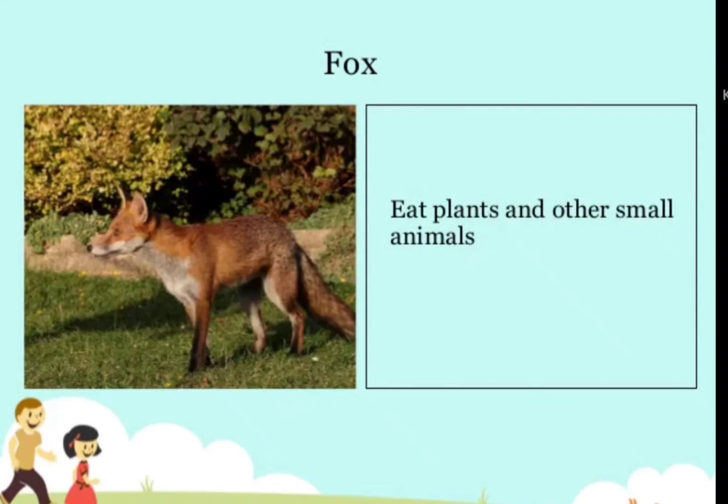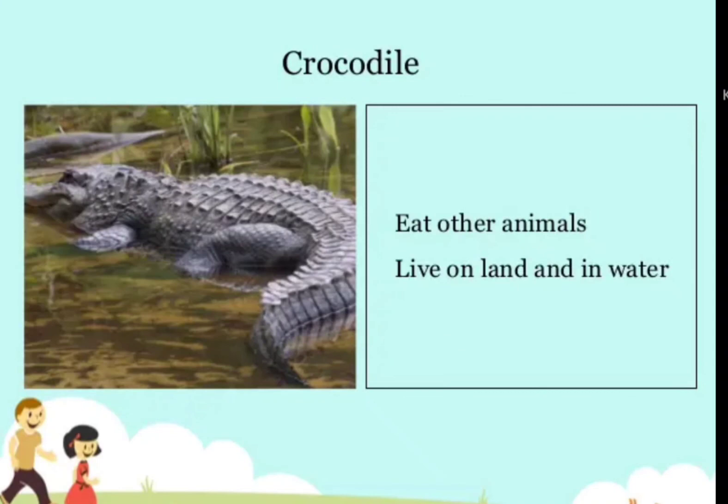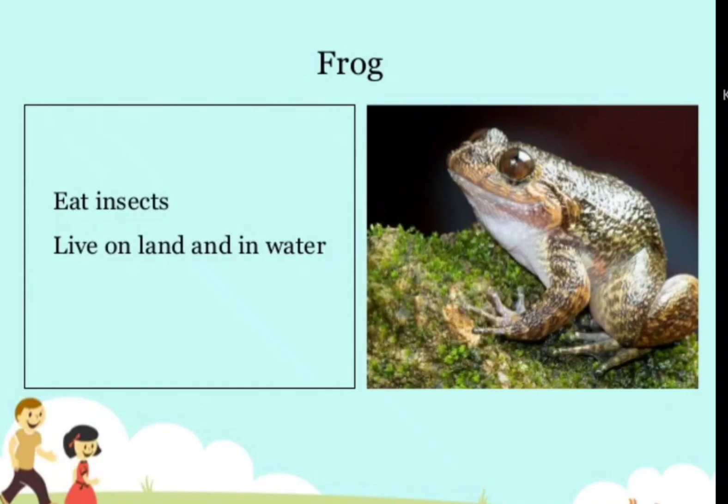Fox — eats plants and other small animals. Snake — eats small animals and lives in holes dug by other animals. Crocodile — eats other animals and lives on land and in water. Frog — eats insects and lives on land and in water.